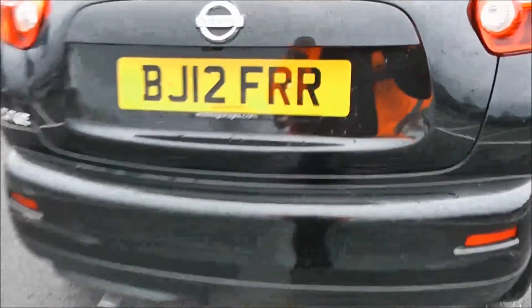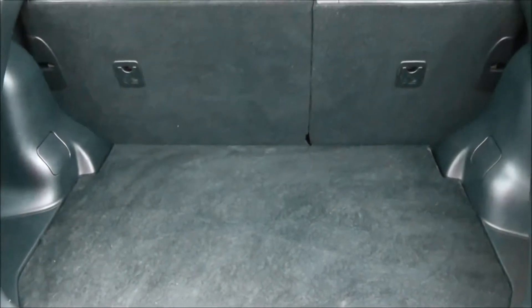Starting with the boot — as I lift the boot lid up, you'll notice this vehicle is equipped with a reverse parking camera, which I'll demonstrate later on. Decent sized boot space with a 60-40 rear seat split, should you ever need to put the seats down to accommodate some extra luggage. There's a courtesy interior light to the right hand side and additional storage underneath.